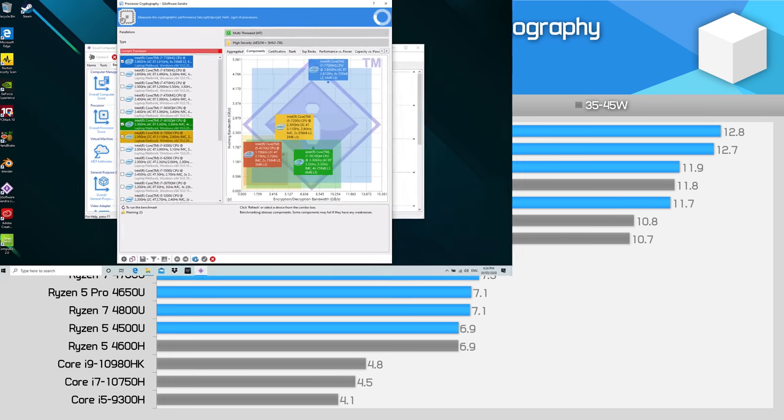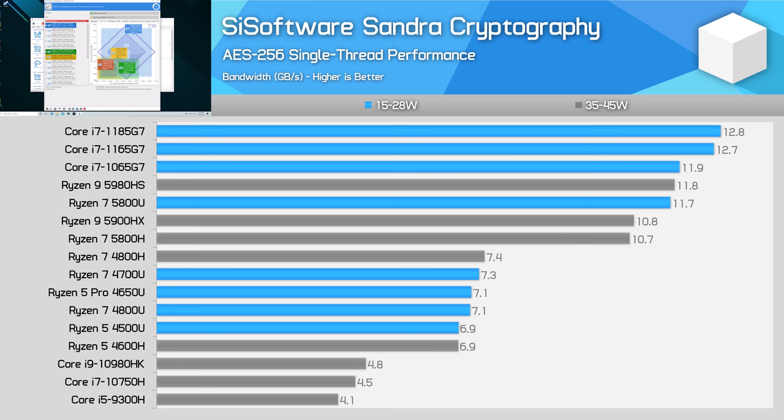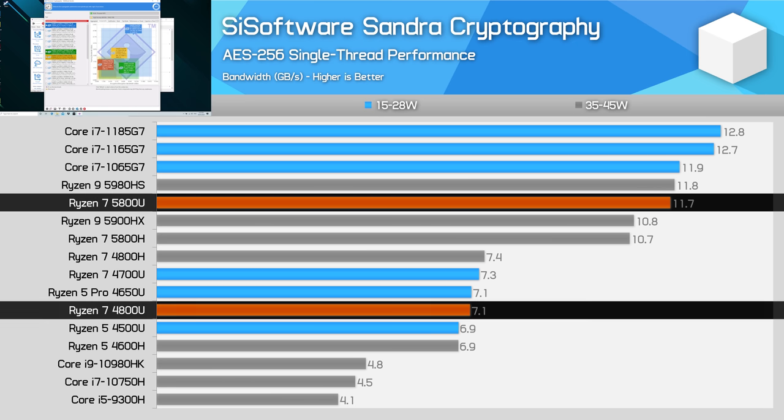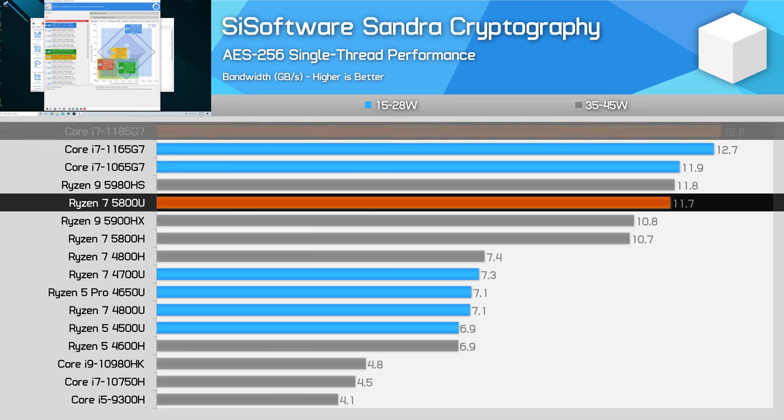In AES-256 cryptography, AMD has massively improved performance with their Zen 3 CPU core — something like 65% faster when testing on a single core, which allows us to remove memory bandwidth differences. However, Intel still holds the lead here with their Tiger Lake designs, and ultimately the 5800U is about 12% slower per core.